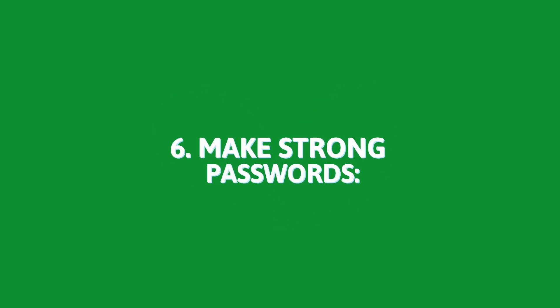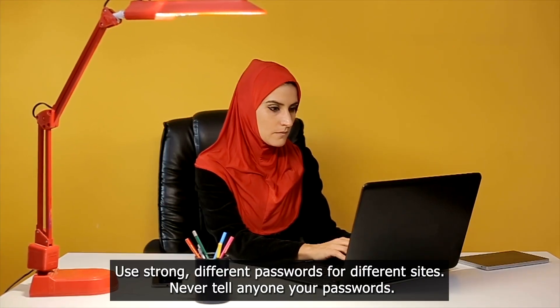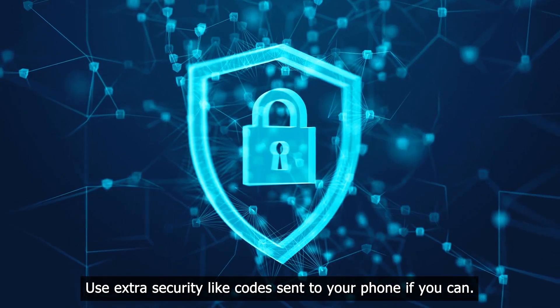6. Make strong passwords. Use strong, different passwords for different sites. Never tell anyone your passwords. Use extra security like codes sent to your phone if you can.